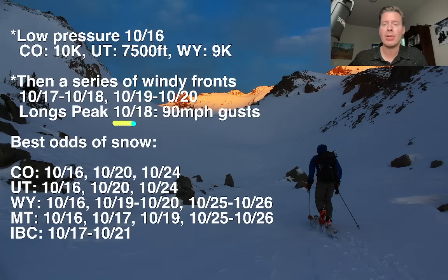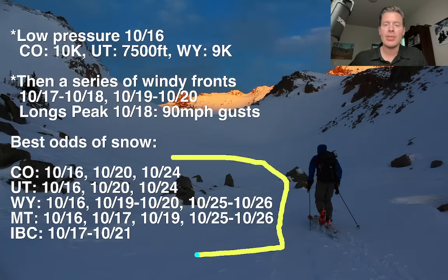The front range high peaks — for example on October 18 — I'm thinking 90 mile-an-hour wind gusts on the top of Longs Peak and Mount Meeker up there. Now the best odds of snow: here's the timeline for Colorado, Utah, Wyoming, Montana, and Interior BC.